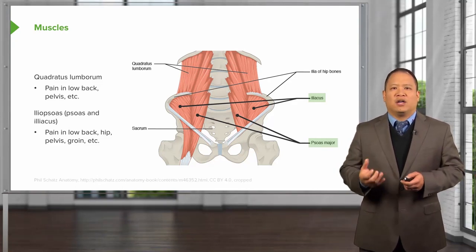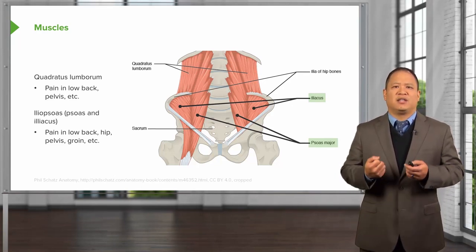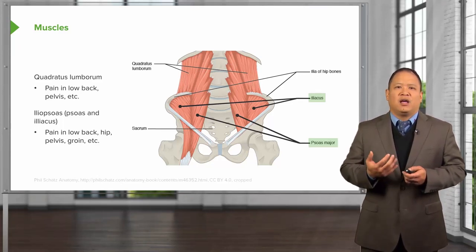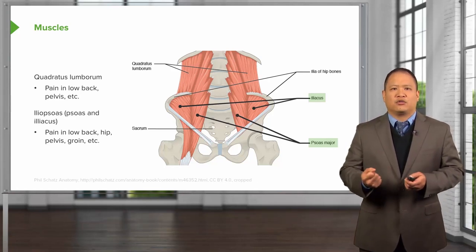Iliopsoas spasm is something to consider when someone has lower back pain, difficulty standing up, and hip involvement. You can perform a special test called the Thomas test to see how much the muscle can be stretched in order to determine if it is contracted.